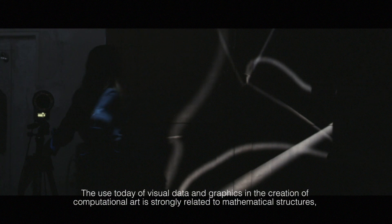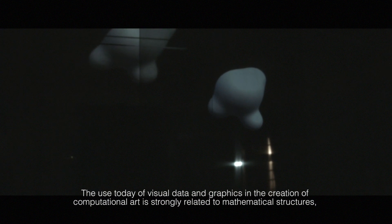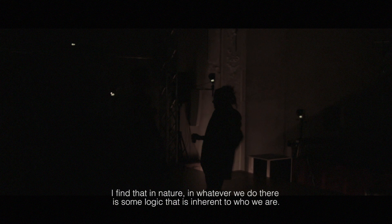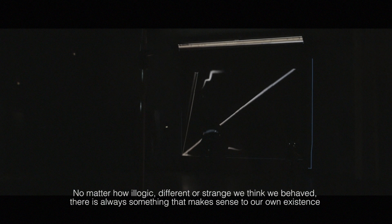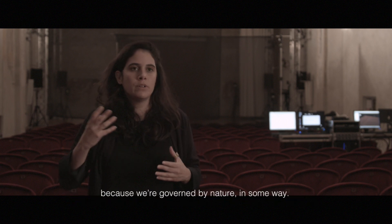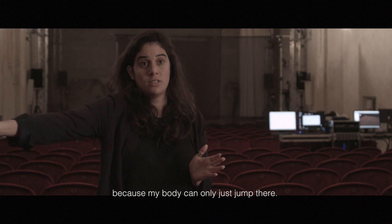The use today of visual data, visual graphics, and computational art is strongly related to mathematical structures, but it lacks organic elements. In nature, whatever we do, there is some logic inherent to who we are. No matter how strange we think we behave, there is always something that makes sense to our own existence because we are governed by nature. When I'm making a painting, it's logical that I make a line here and the next will follow, because my body can only reach so far.